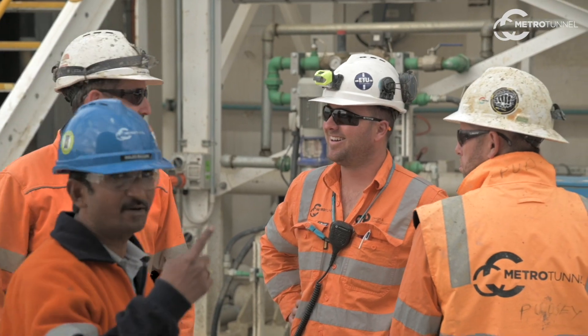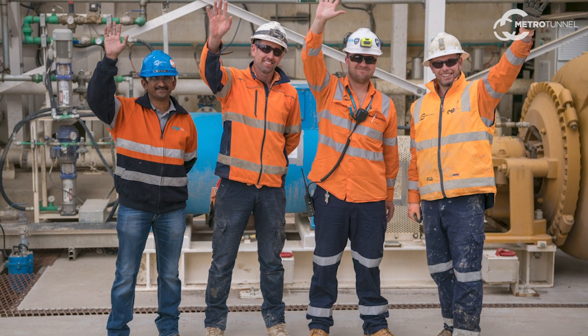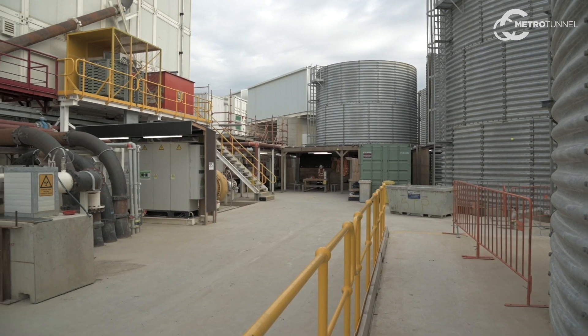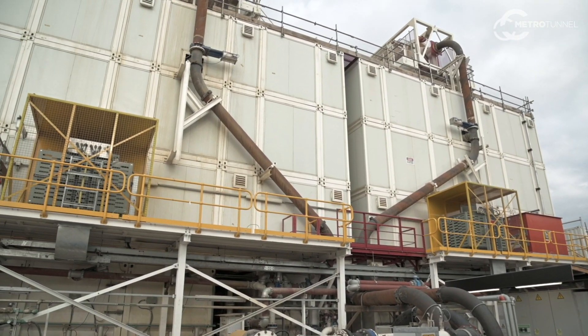We have quite a large team running the slurry treatment plant. We have people operating the various systems, and we also have specialist engineers who ensure that the bentonite is being mixed and created to meet the properties required to tunnel.